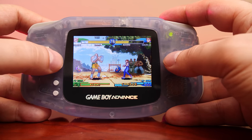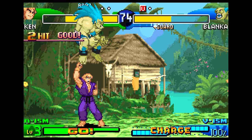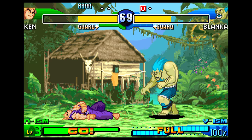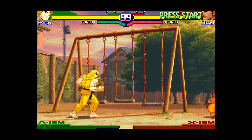For that task, Crawfish Interactive brought on Nick Pelling, an industry veteran and expert in the field. He would develop a real-time compression and decompression routine to allow as much data as possible to fit on a tiny GBA cartridge. The original Capcom CPS 2 Street Fighter Alpha 3 runs at 384 by 224 — the classic CPS 2 hardware resolution.